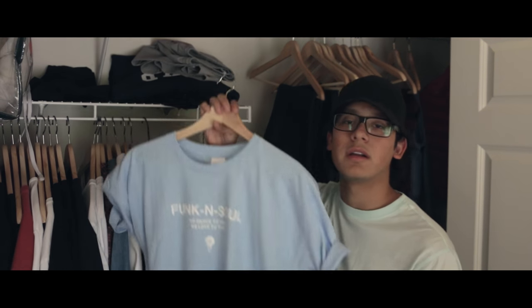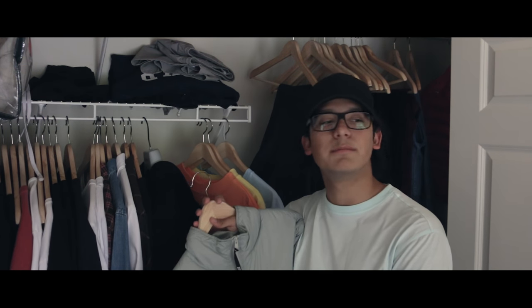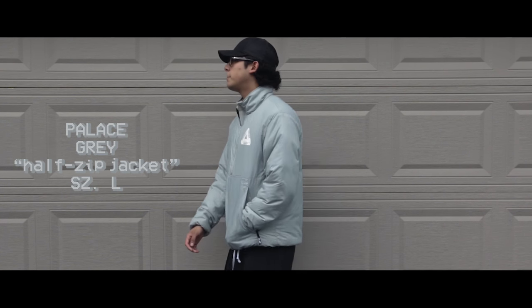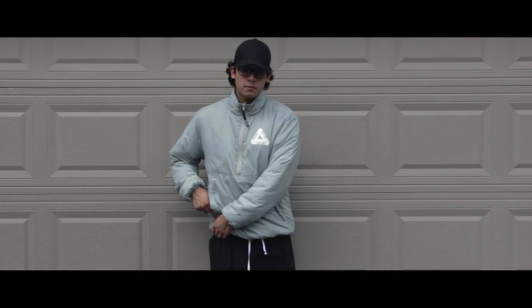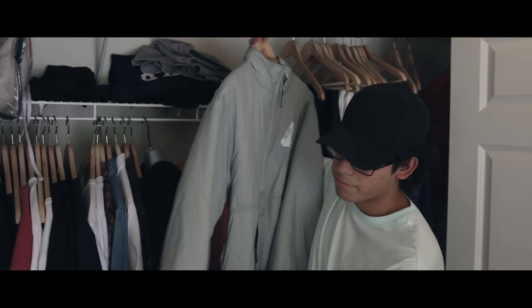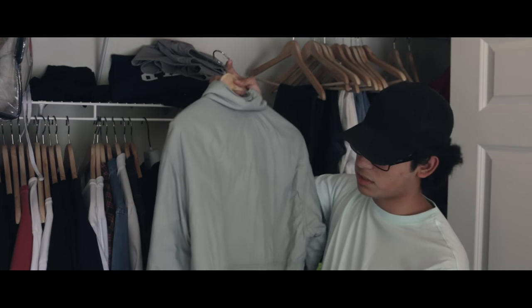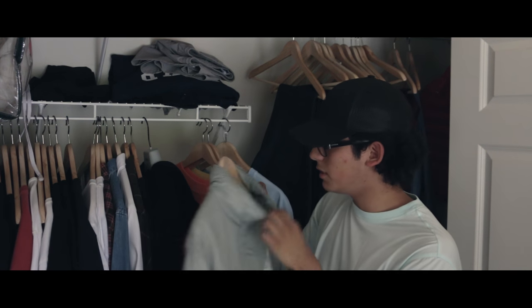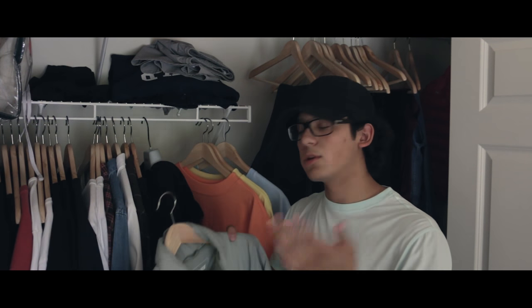Last up for the pickup video we have this Palace jacket. This is their half-zip — not positive, but I'm pretty sure this released in Spring 2015, correct me if I'm wrong. You got your Triferg on the left chest, a zippered kangaroo pocket which is helpful so nothing falls out, and traditional ribbing on the cuff. This is more of like a windbreaker slash puffer jacket — I don't really know what to call it. Fits pretty well, this is a size large, got it off Grailed. Nothing too much to say besides it being a super awesome jacket — fits awesome on me.